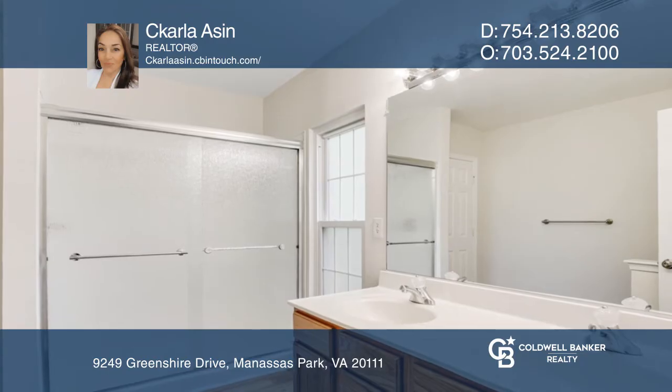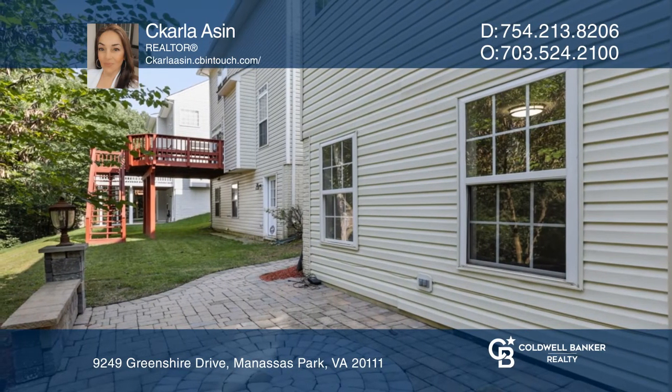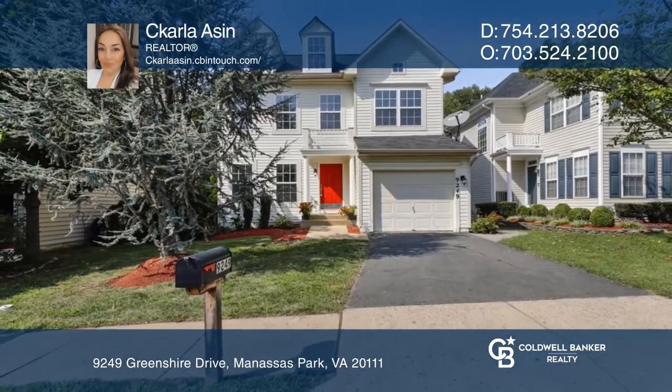A finished walk-out basement with a kitchenette, a full bath, and a big fourth bedroom and stone patio in the backyard. See this beautiful home yourself by scheduling a tour with Carla Asen.